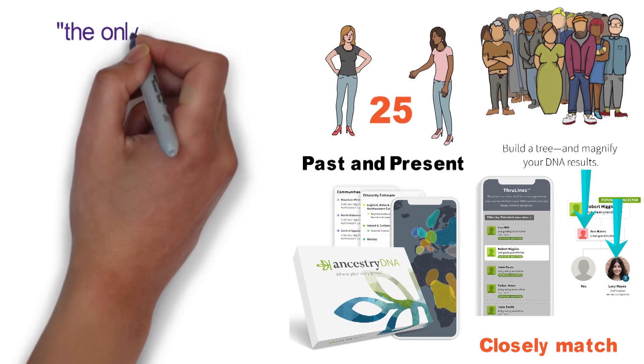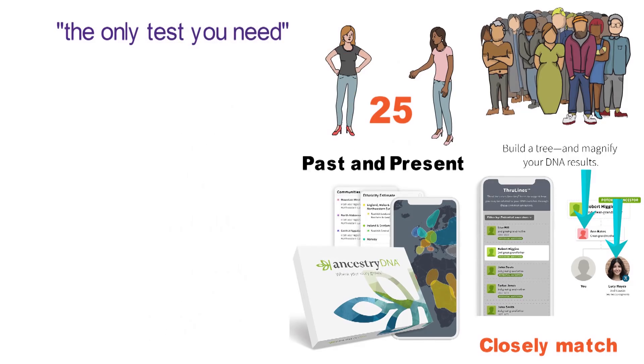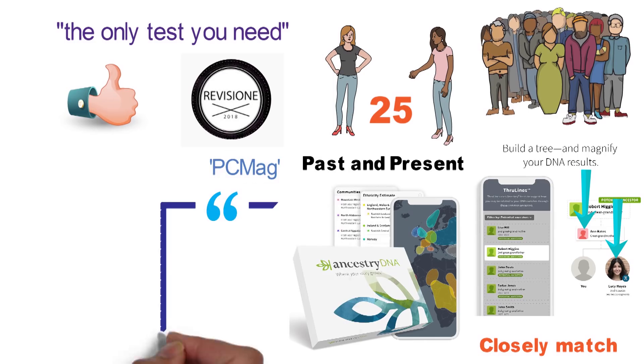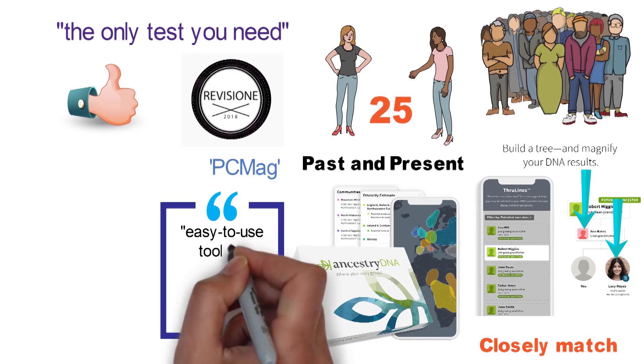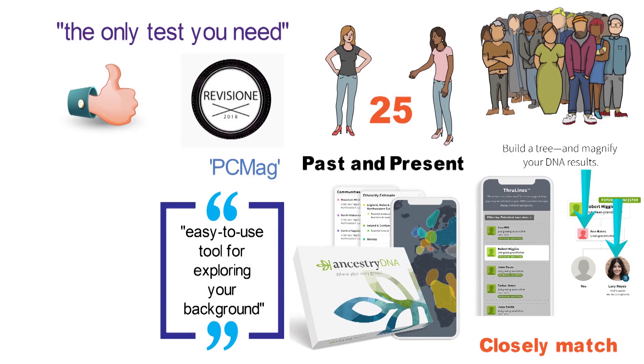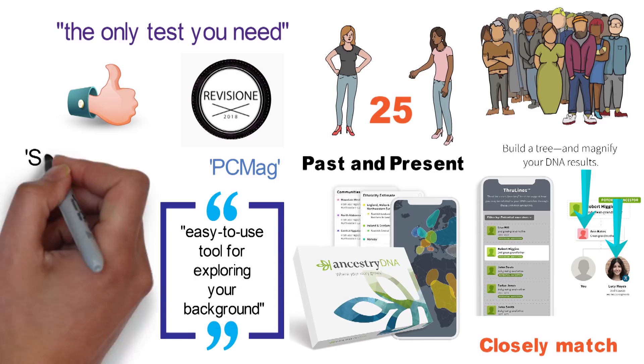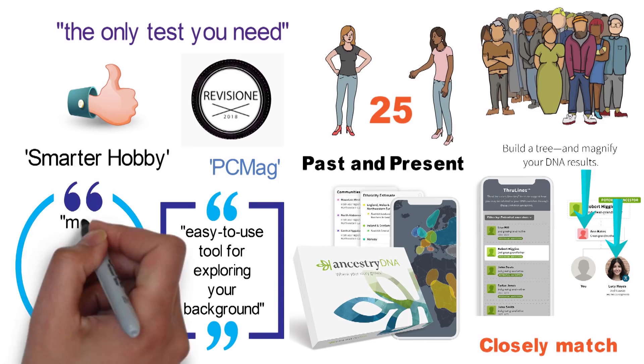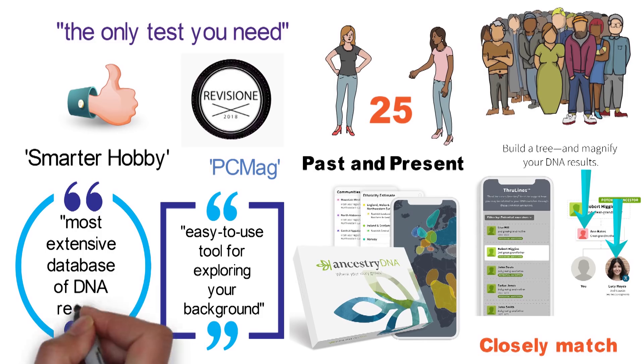Another user called this kit the only test you need due to its thorough results. Revisione tried the kit and highly recommends it to anyone curious about their ancestry. A writer with PCMag called it an easy-to-use tool for exploring your background that helps you find relatives. A Smarter Hobby review said the AncestryDNA Genetic Testing Kit had the most extensive database of DNA results among comparable kits.